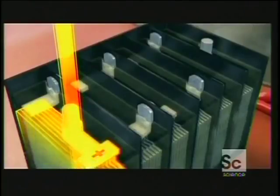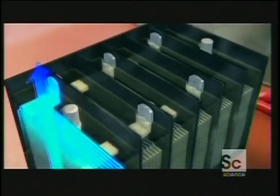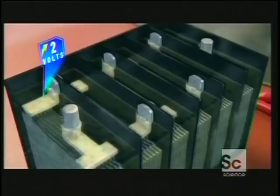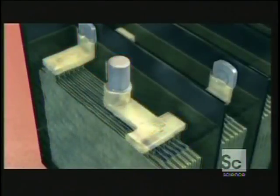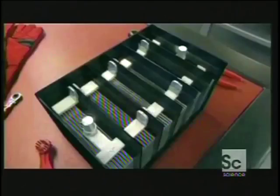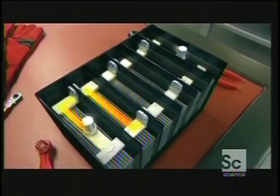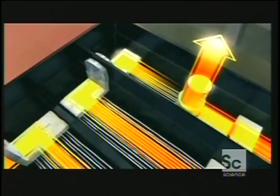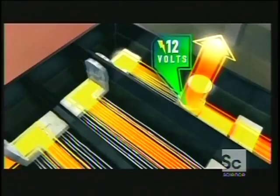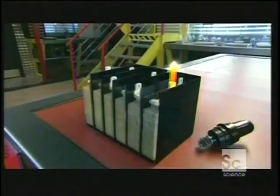As the electrons race from the positive grid in the first cell and out the negative grid, they produce two volts of electricity. The lead and lead oxide covering the electrodes have been chemically transformed. When the electrons from the first cell zoom into the second cell, they pick up another two volts for a total voltage of four. By the time the electrons charge out of the sixth cell, they have a combined voltage of 12. That's a fully loaded car battery with enough juice to power the starter and crank the engine.